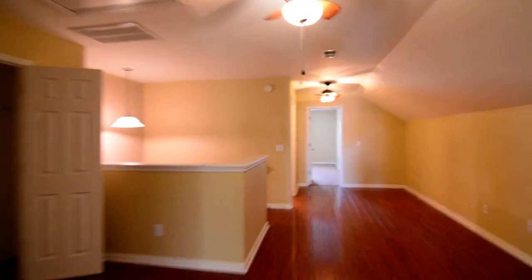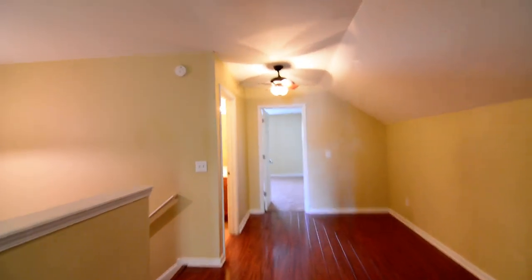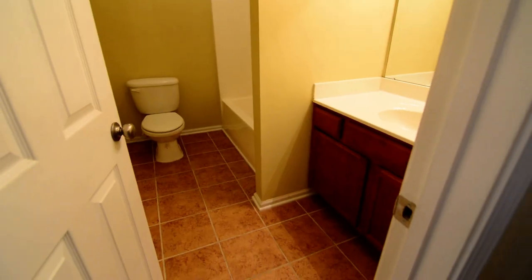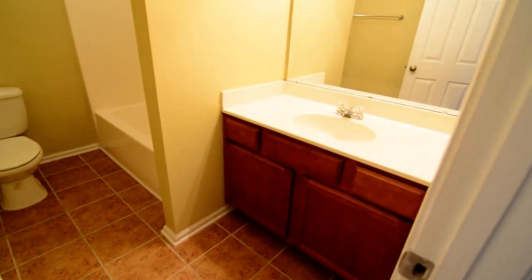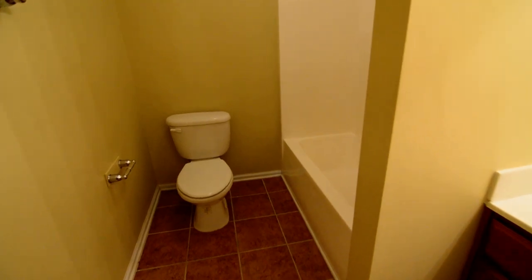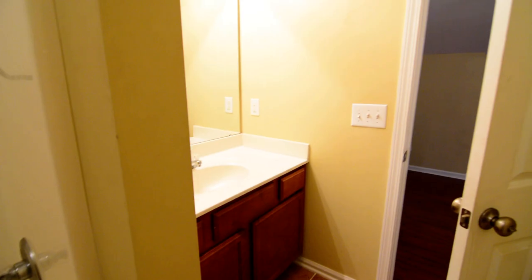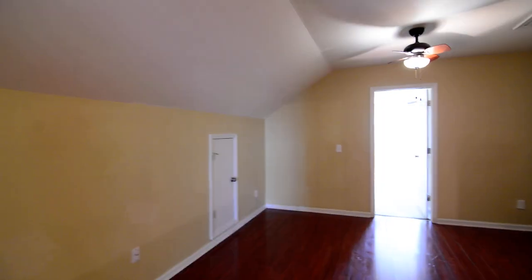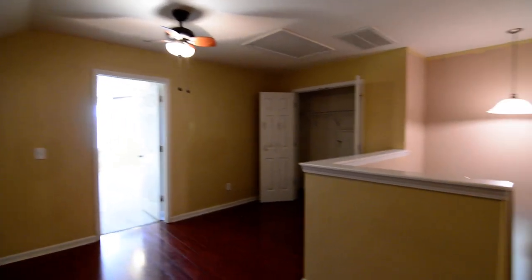So that completes our tour of this home at 104 White Cedar Way in Lexington. Actually, before I wrap up, I did forget that we have a bathroom to show you — the second full bathroom. Single vanity, tile flooring, and then a shower and tub back in the corner. And now that completes our tour of this home at 104 White Cedar Way. You can find more information online by visiting turnerproperties.com.